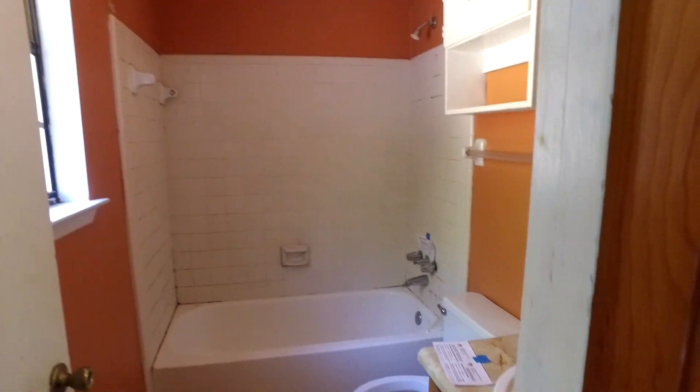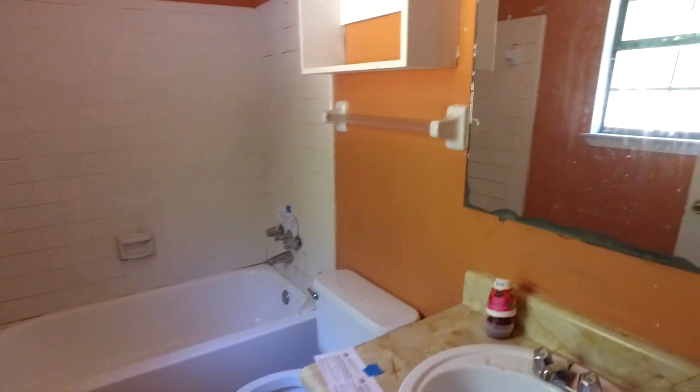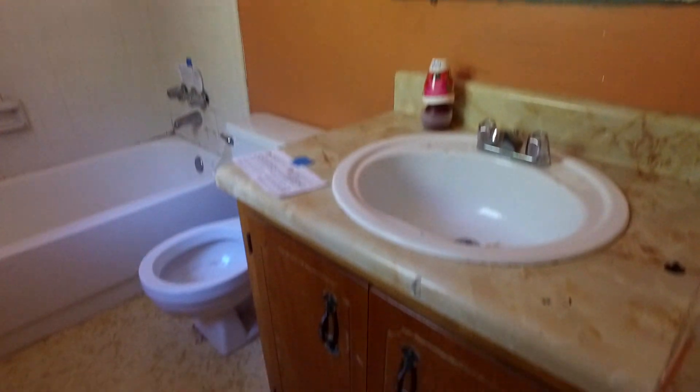This is the master — like I said, it needs carpet and paint. The master bath here needs some updating; it's very dated.